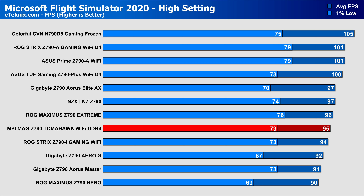Then finally, in Microsoft Flight Sim, I thought that DDR4 may have been more of a limiting factor due to the game being so demanding, but as you can see, it's holding up just fine against the DDR5-based boards.